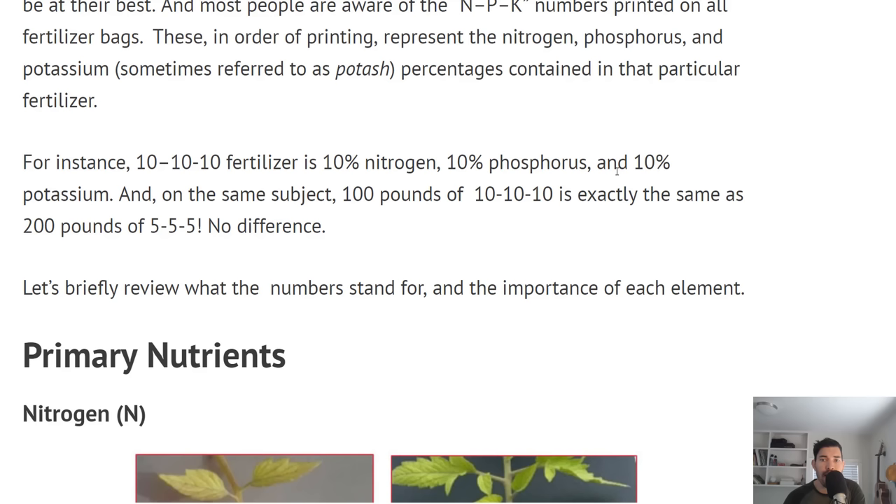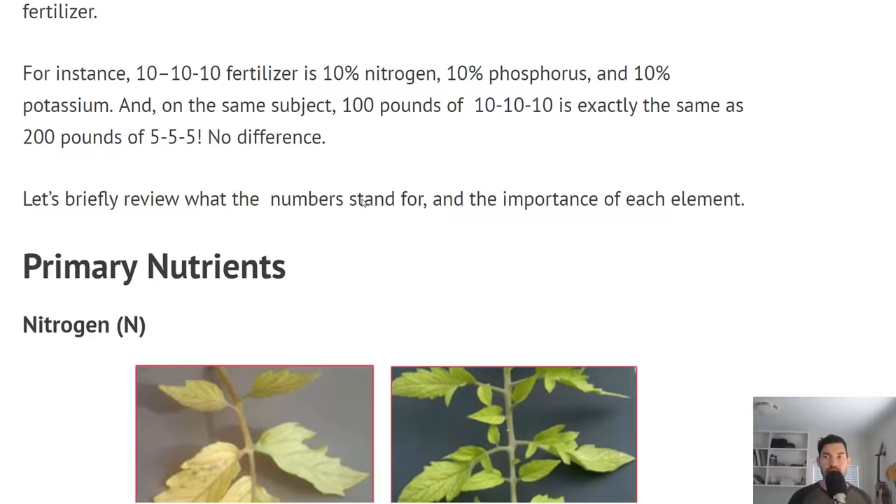Let's talk about the NPK numbers. A 10-10-10 is 10% nitrogen, 10% phosphorus, and 10% potassium. A hundred pounds of 10-10-10 is exactly the same as 200 pounds of 5-5-5, because it's a percentile — you're going to get 10 of each either way. That's one thing that I think can trick people.